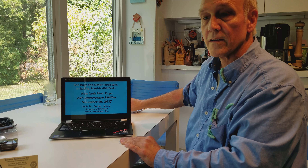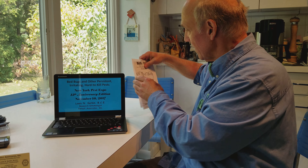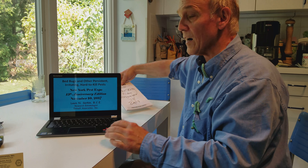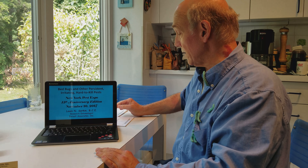November 10th, Friday, is the New York Pest Expo, right here, and I'll be speaking on bed bugs and other persistent pests, irritating pests, and hard-to-kill pests.